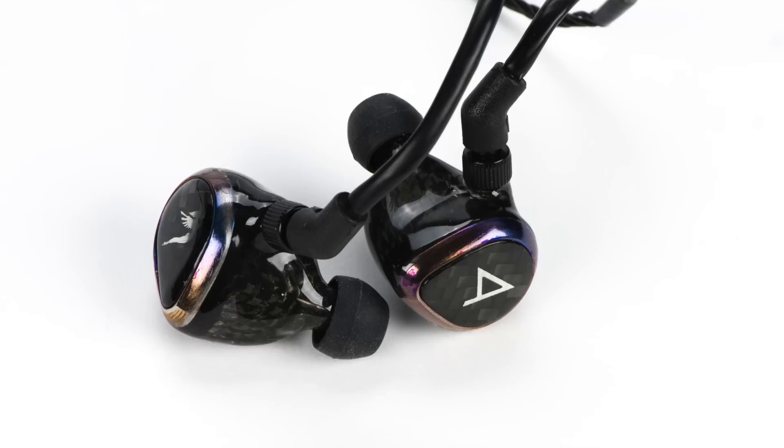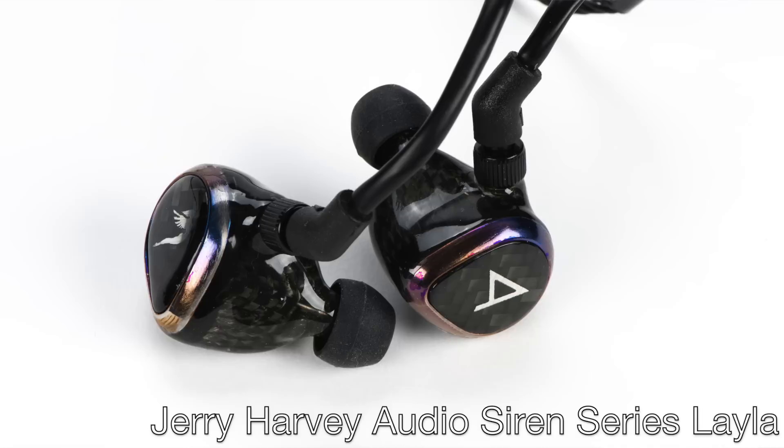The first Siren was the Roxanne, introduced late last year, and the JH Audio flagship — well, the flagship until today, anyway. Because later today, two new models in the Siren Series are being unveiled at the Portable Audio Festival in Tokyo. The first is Layla, obviously named after the legendary 70s song of the same name by Eric Clapton and his band Derek and the Dominoes.